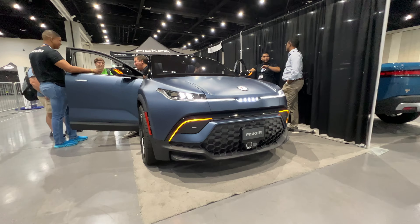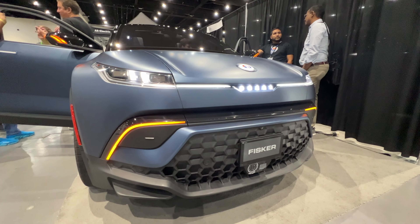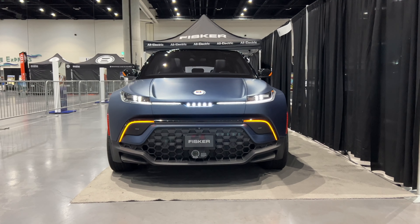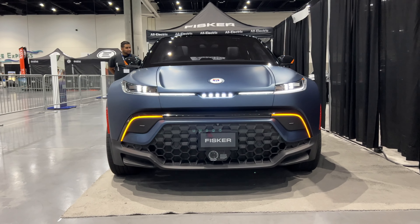This is the all-new Fisker Ocean, Fisker's latest vehicle to arrive, and it's full electric. I had a chance to view it in person at Fully Charged Live in San Diego, so here are my first impressions on the Fisker Ocean.